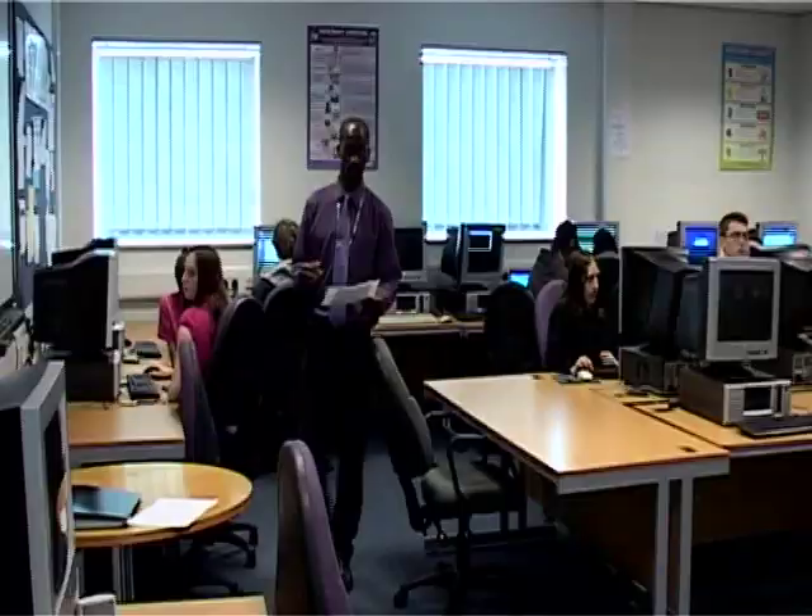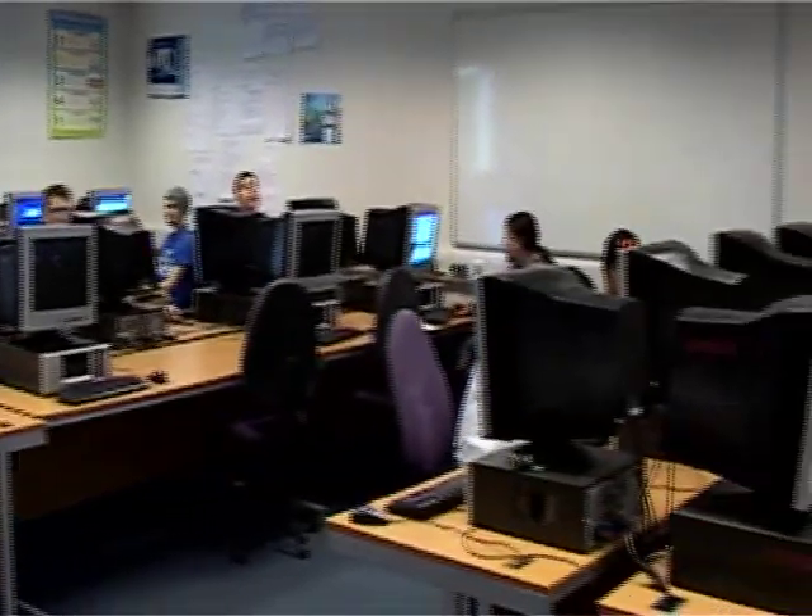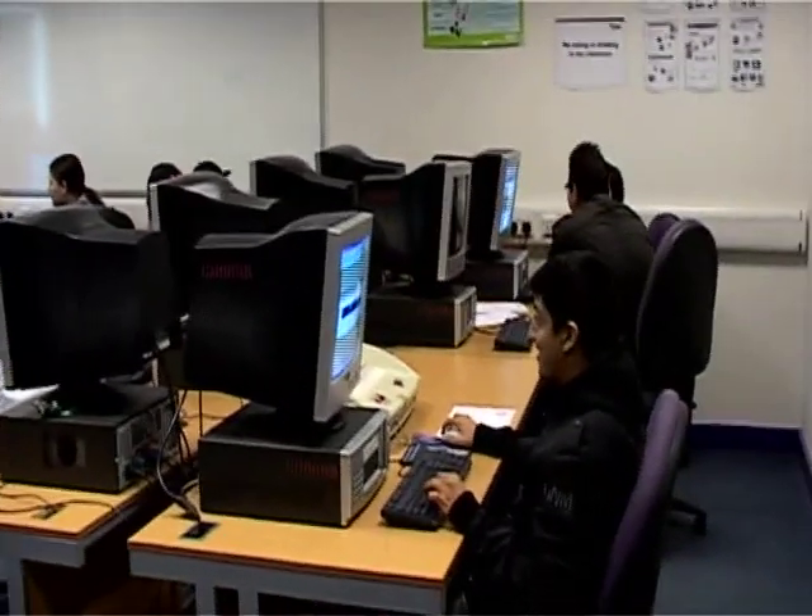Most of our programmes are portfolio assessed, which means as you enter the classroom day in, day out, you'll be producing a series of works for your portfolio, which will be marked and assessed by your tutor.